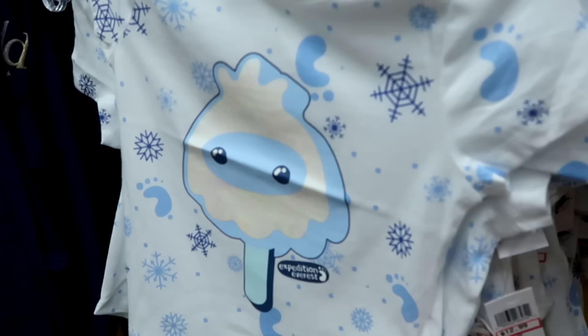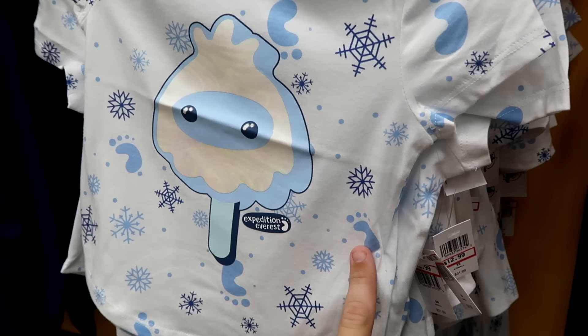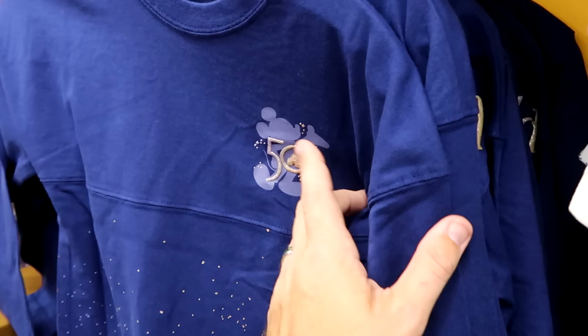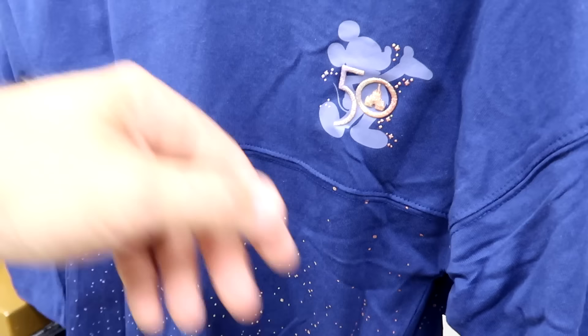They even have more Expedition Everest merchandise — a Yeti-like cake pop with footprints and snowflakes all over. $13 from $32. Right next door they have the 50th anniversary kids spirit jerseys with Mickey Mouse, the iridescent 50 in the castle, and lots of sparkles at the bottom. Originally $55, now only $24.99, with iridescent Walt Disney World on the backside.